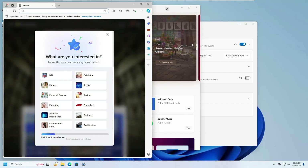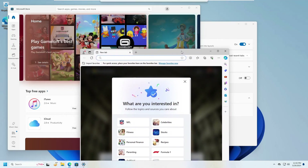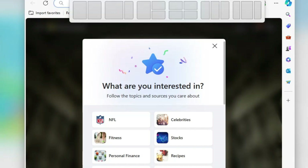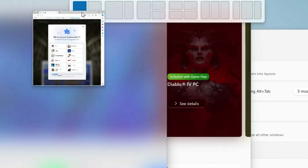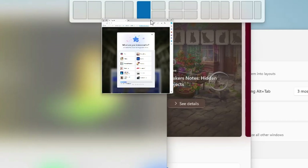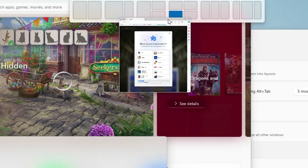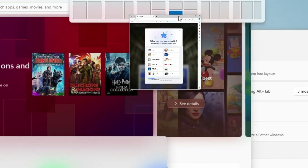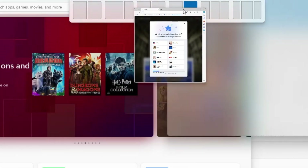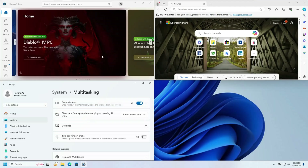Once you've enabled Snap Windows, to use it while working on multiple applications, move the application to the very top of the screen and you will see a few presets appear. If you want two applications side by side, go with the first preset. For one app on half the screen and two on the other half, choose accordingly. For four applications at once, select that preset and drop your windows into the layout.